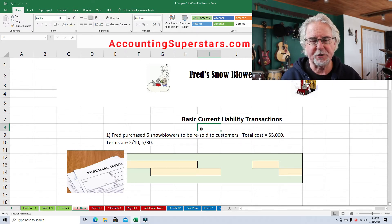Today's lesson is for students in their very first accounting class and studying accounts payable. I'm going to show you today just some very basic transactions with accounts payable.